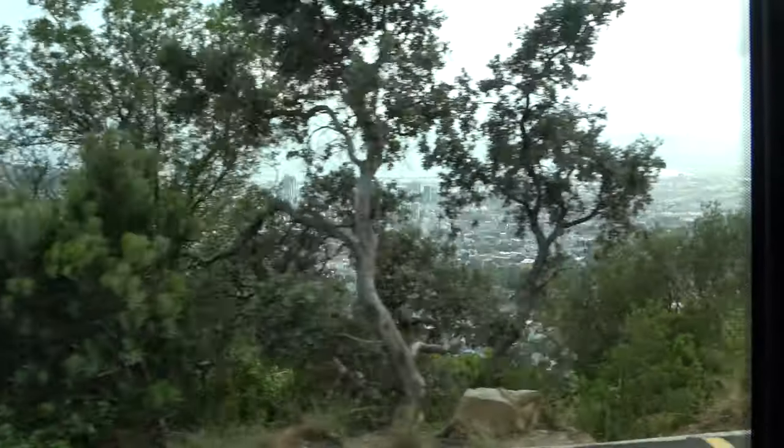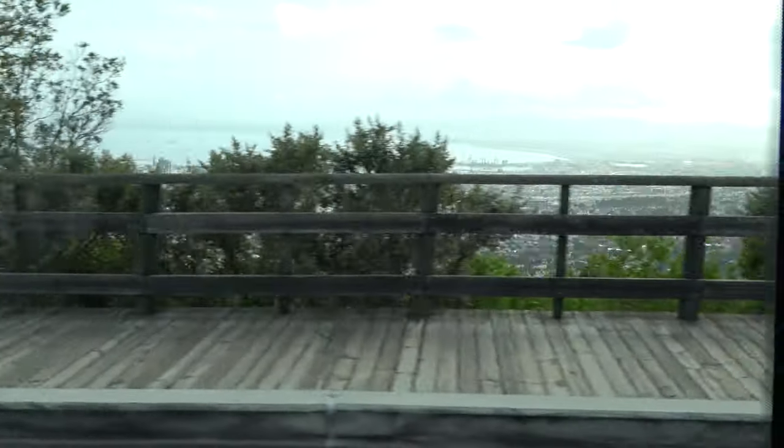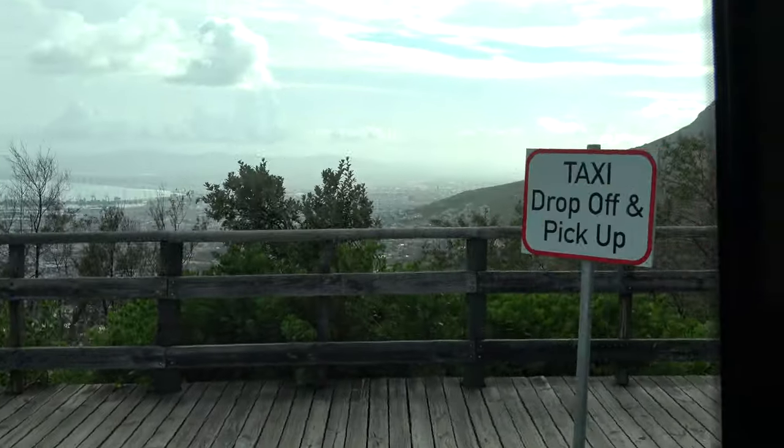So millions of years ago this entire area was covered with water, and the glaciers were said to have shaped the flatness of the mountain — and that is why it's a table. Sometimes you'll see the cloud on it, and that is when the tablecloth is on it, getting ready for breakfast, lunch, high tea, or dinner.